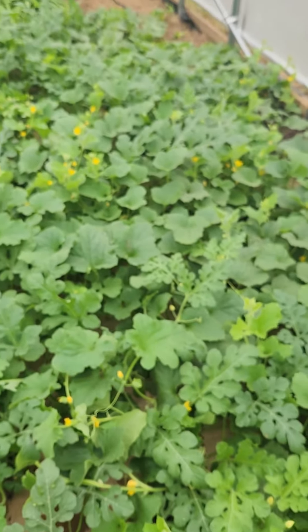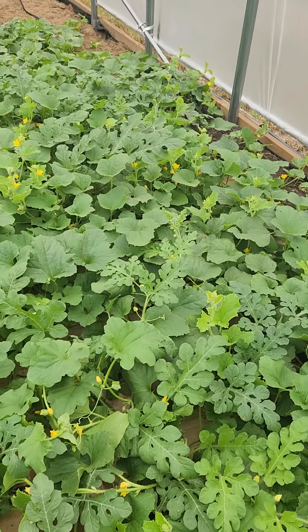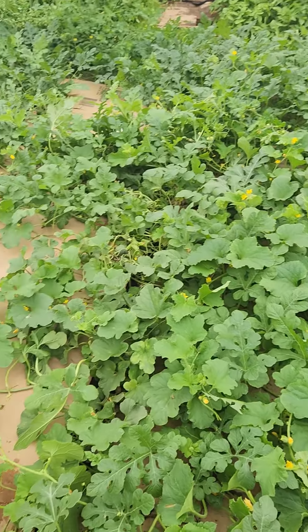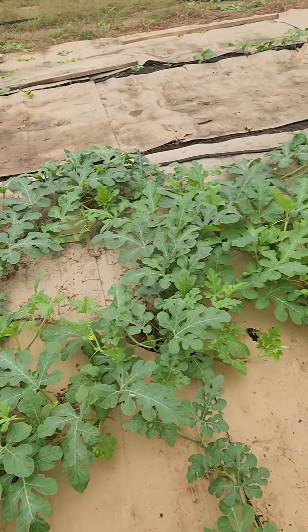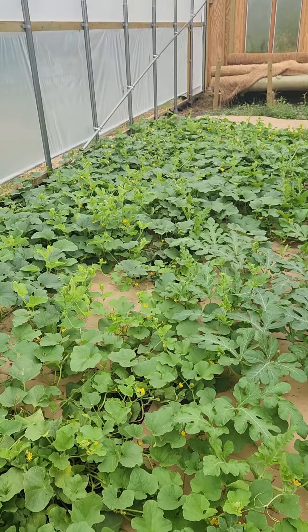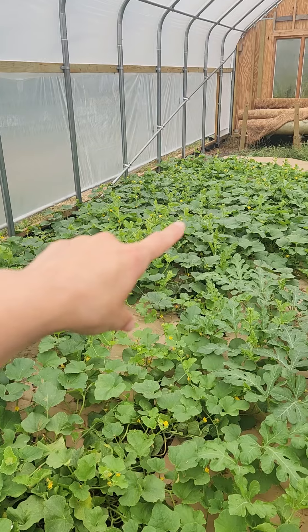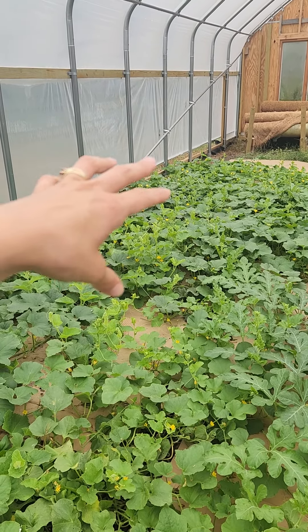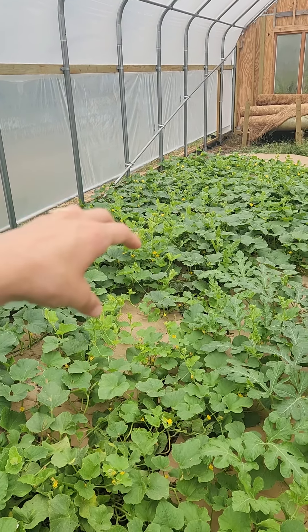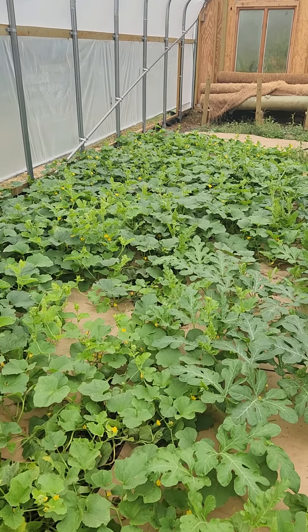I'm pretty confident that even though it's fall in Minnesota — it's September 7th — we're still going to get melons out of these, even though I didn't put them in here until really late. They have just taken off. You can see all those tops that are reaching up — I'm going to go through and pluck all those off, and that's going to give more energy into the fruit versus vining more, because those new flowers aren't going to do anything anyway.